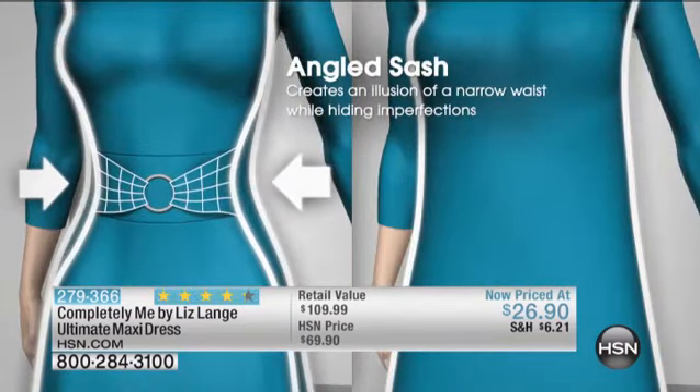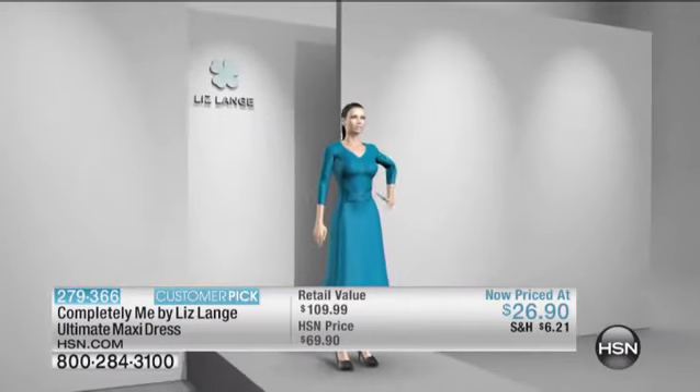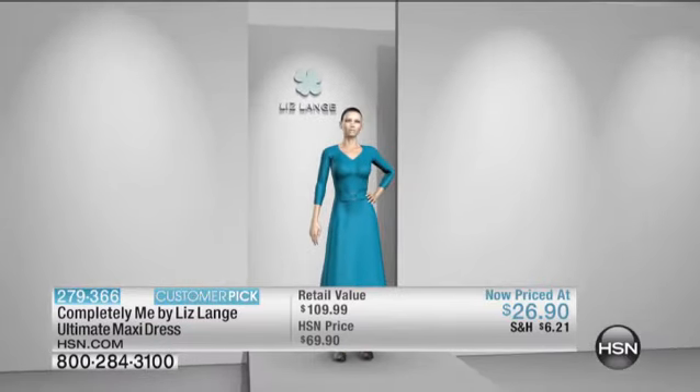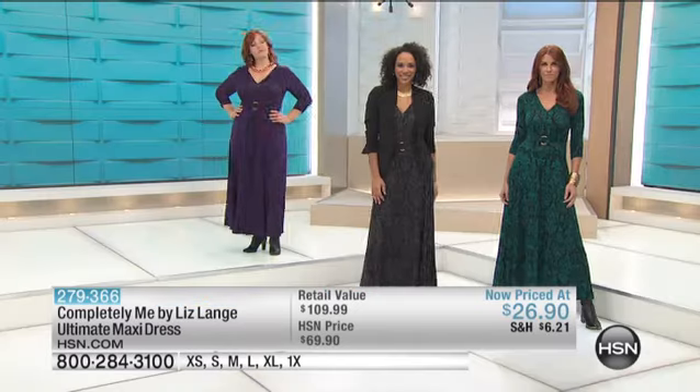You see highlighted my wide-to-thin sash. Whenever anything goes wide to thin, it makes you look as if you're going wider to thinner. Plus, it hides any of the little hidden treasures you may have in your tummy. That is what has made this the dress that I cannot keep in stock.